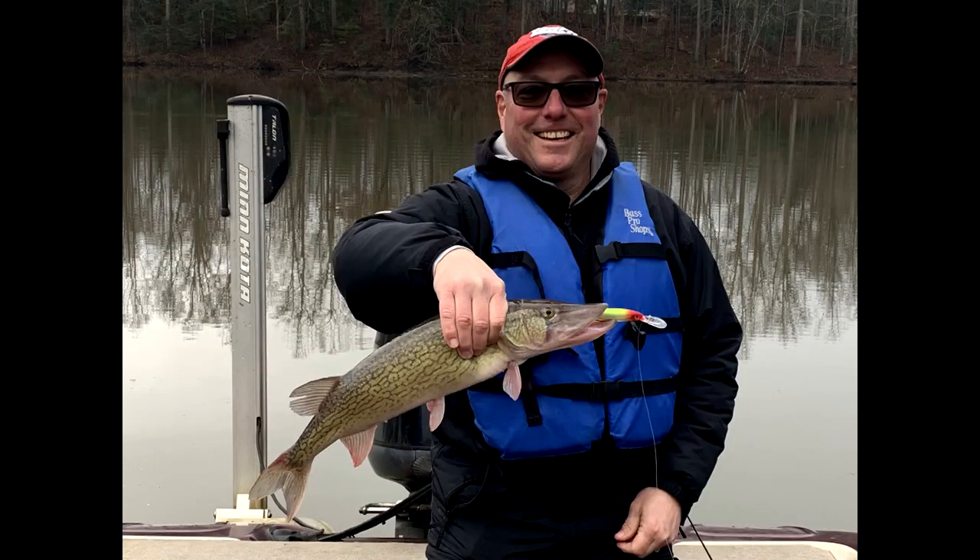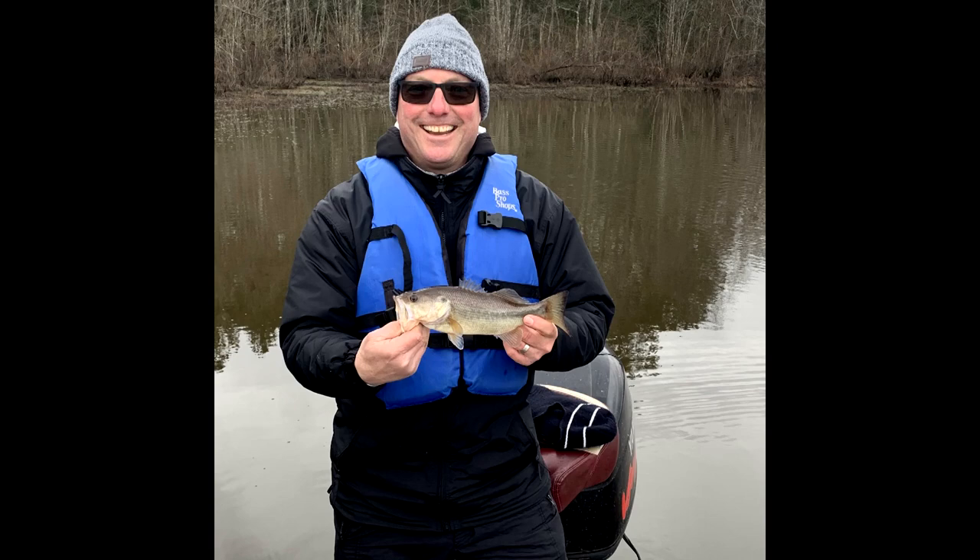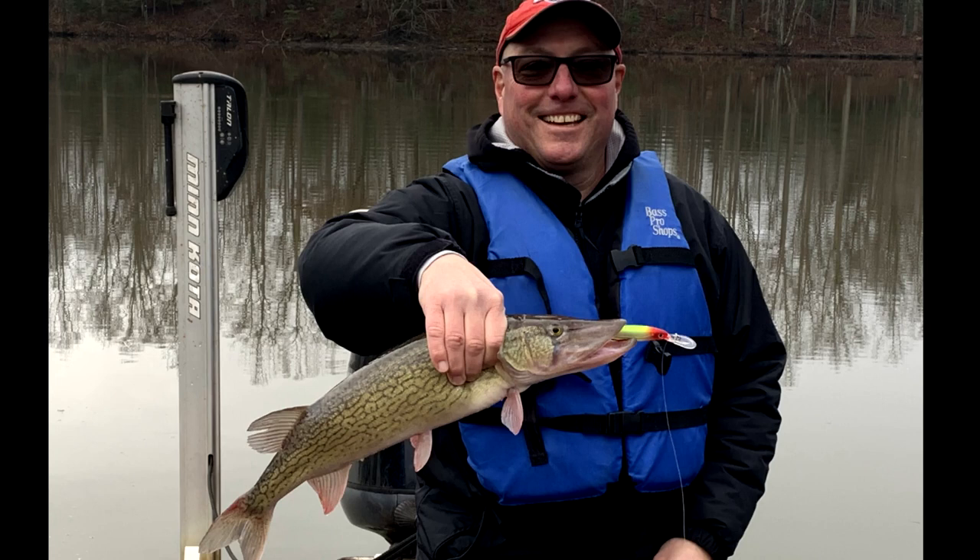Before we get into Lake Orange, I wanted to take a moment to congratulate angler Jeff Groh. After watching our January fishing report, Jeff got out on Lake Chesden and found success fishing shallow in cold 40-degree water. Nice largemouth and an impressive chain pickerel — Jeff, thanks for sharing.